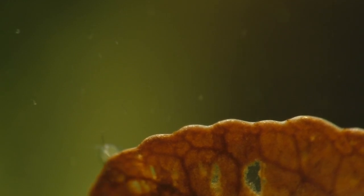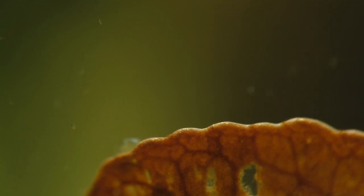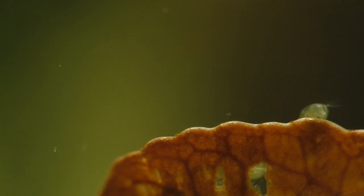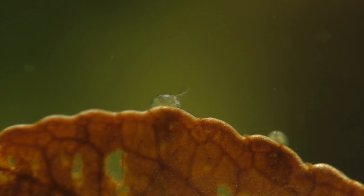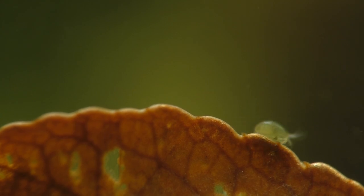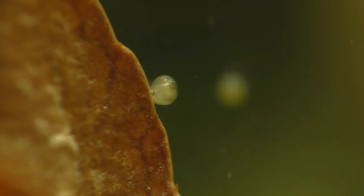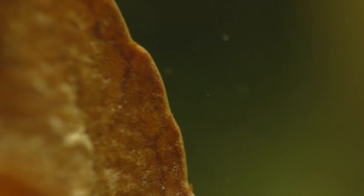Dinoflagellates are neither an animal nor a plant but have characteristics of both. Seed shrimp, on the other hand, are crustaceans — they're essentially like a tiny shrimp hidden inside the two halves of a clam shell. Just like a clam, the seed shrimp can close both halves of its shell and seal itself in. This allows them to survive without water for long periods of time. Amazingly, in one study scientists found that 26% of the seed shrimp eaten by bluegill sunfish were able to pass through the fish's digestive system unharmed and come out the other end none the worse for wear.